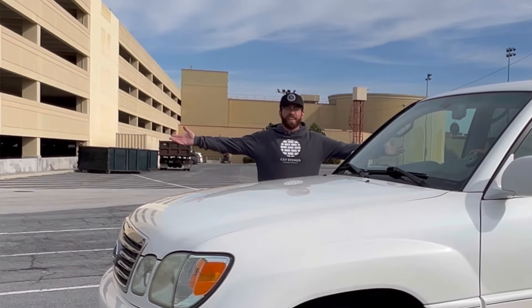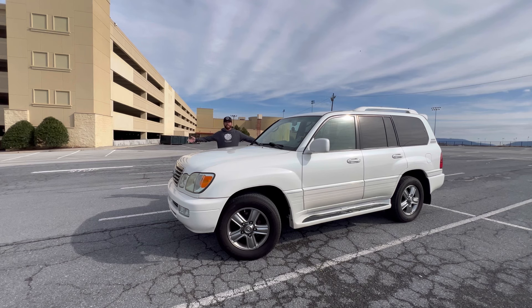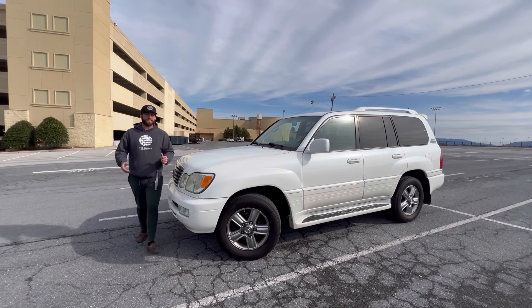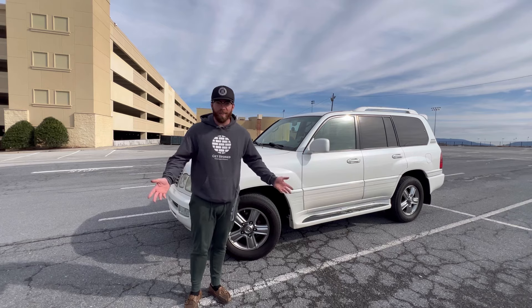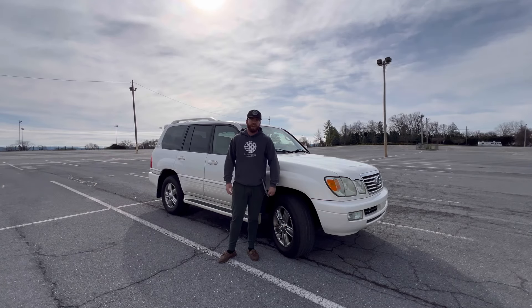This is my new-to-me 2007 Lexus LX 470. I bought the cleanest LX 470 I could find — not really to take off-roading, but just because I absolutely hate rust. Always have, always will. This is a little too clean in my opinion to really thrash on.